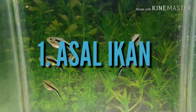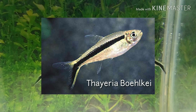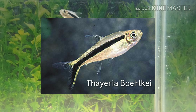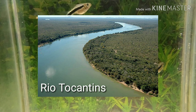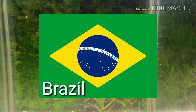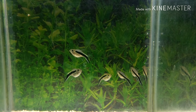Asal ikan: Pinguin tetra, atau nama ilmiahnya Thayeria bukei, masih masuk ke keluarga Characidae. Pinguin tetra pertama kali ditemukan di aliran hutan dan anak sungai di bagian tengah cekungan Amazon dan Rio Tocantins, serta Rio Guapore, di Brazil. Ikan jenis ini adalah yang paling populer dari 3 spesies dalam genus Thayeria yang semuanya disebut sebagai ikan pinguin.